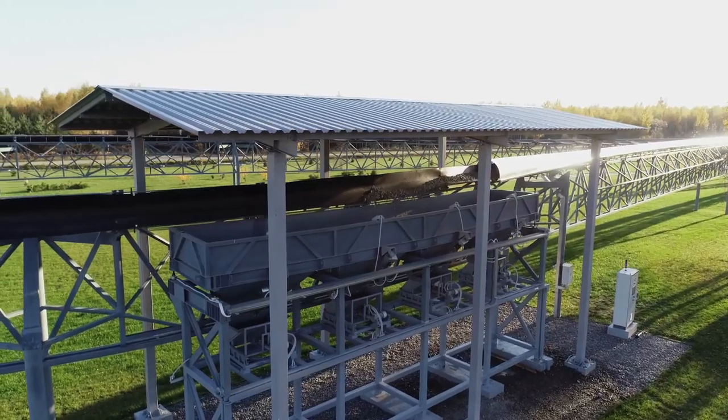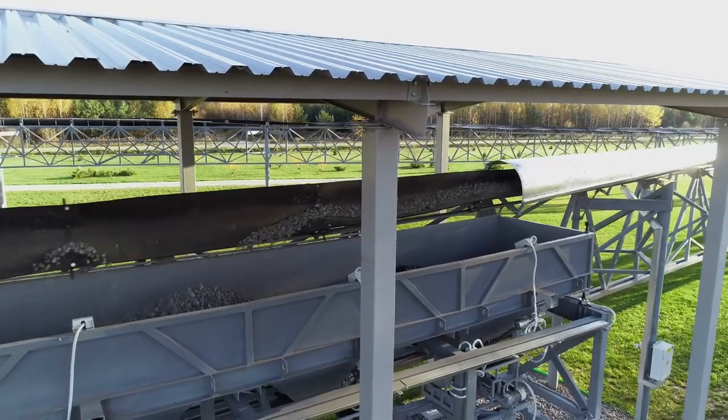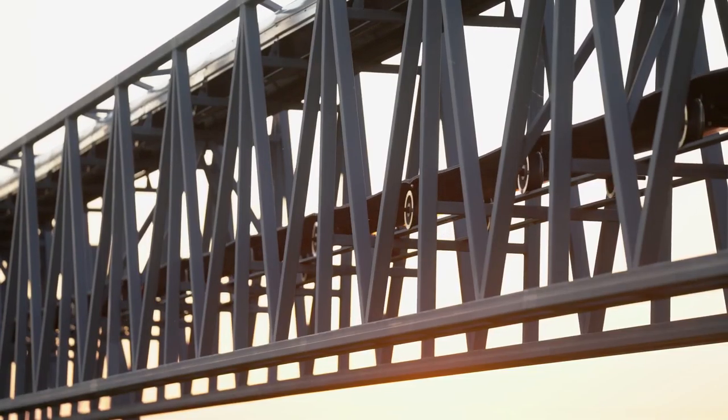The productive capacity of Unitrans, presented at EcoTechnoPark, is approximately 500 tons per hour in the equivalent of crushed stone — about 5 million tons per year. This system allows the haulage of 20 to 30 million tons of bulk matter per year in the future.